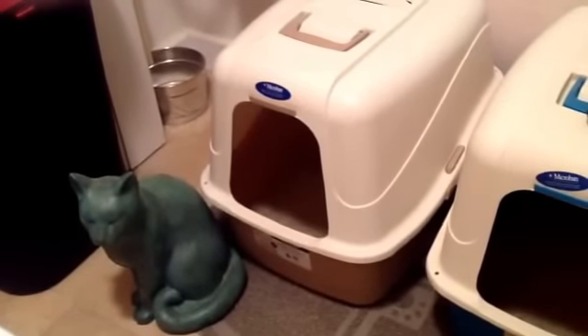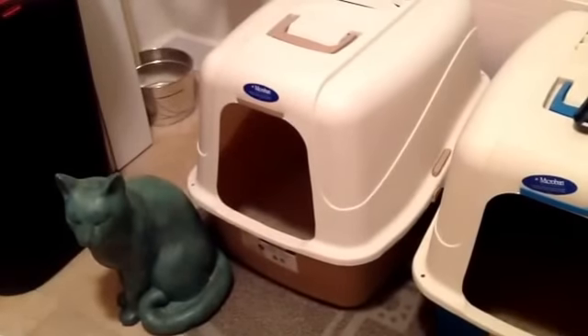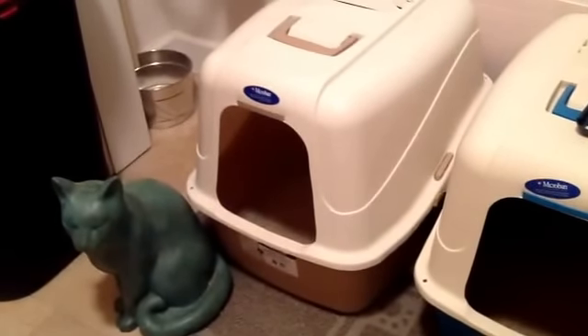Hey guys, today I want to talk to you about your litter box — how do you keep it smelling fresh, and how do you also keep it a healthy environment for your cat?